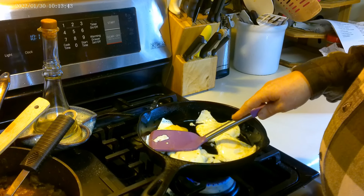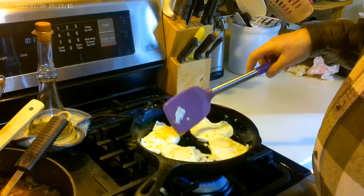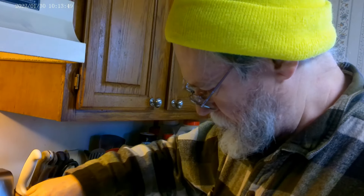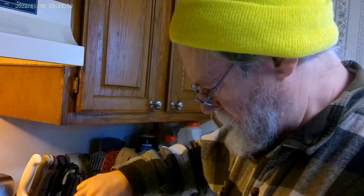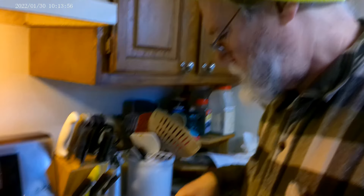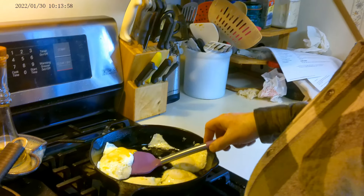You get the broken one. You like yours like shoe leather. Not as good as you. Not as good as me. That's because you forget to season it.